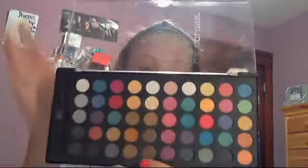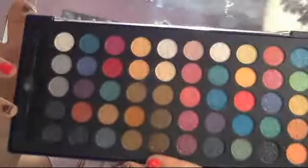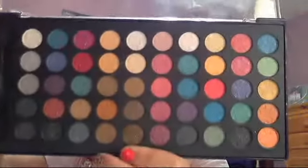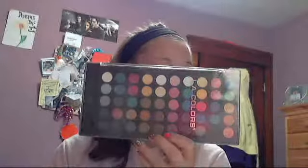My first item is this LA Colors 50-shade eyeshadow compact. I'm not really a big fan of LA Colors, but I decided to get it to try these colors out. They are very pigmented but a lot of them are sparkly, and I'm not really a big fan of sparkly or shimmery products. But there are some matte colors and a lot of different shades, so I'm sure I could work with something. This was only like $6, so I thought it was a good buy.